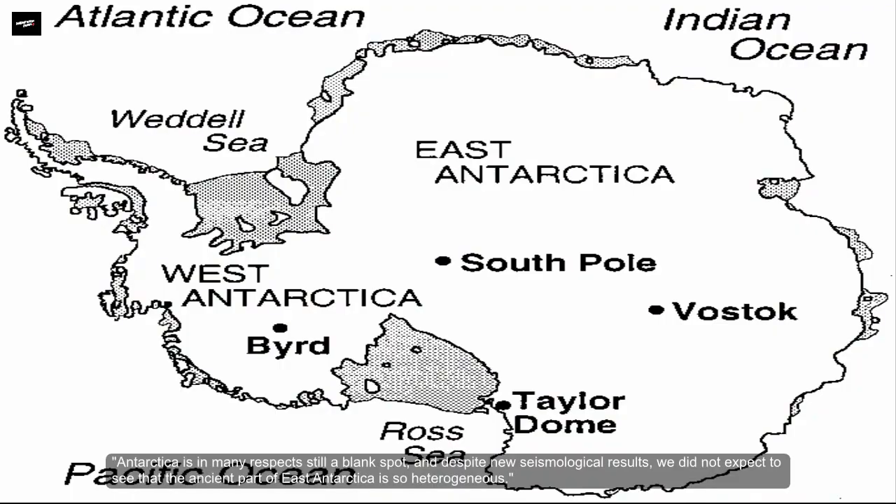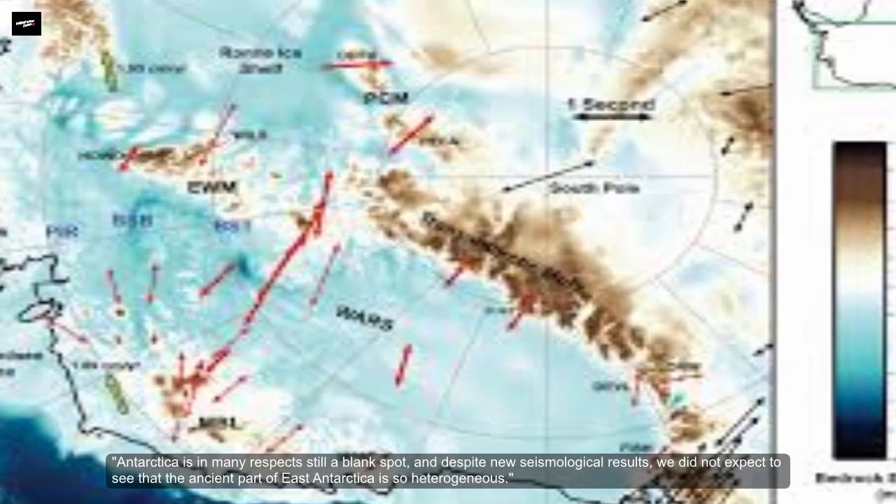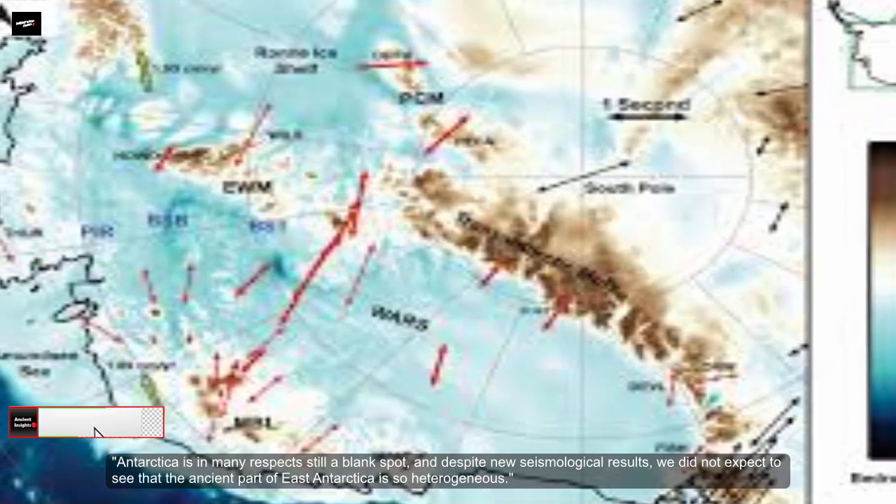Antarctica is in many respects still a blank spot, and despite new seismological results, researchers did not expect to see that the ancient part of East Antarctica is so heterogeneous.